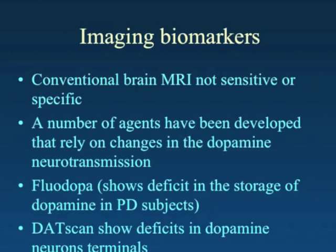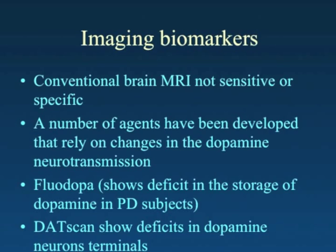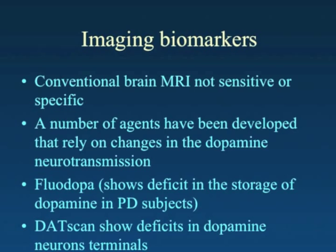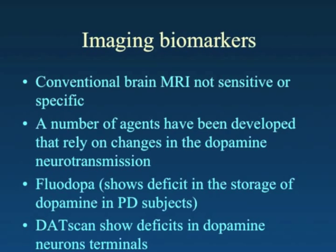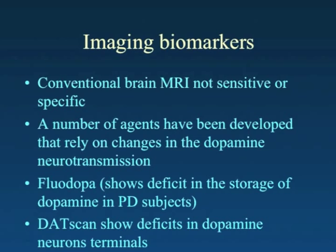You're probably also familiar with imaging biomarkers. It's well known that conventional MRI is not useful for making a diagnosis of Parkinson's disease — we use it to exclude other conditions that might be causing the features of Parkinson's disease. Over the years, a number of agents have been developed that rely on changes of dopamine neurotransmission, and the longest established one is Floridopa, which gives us information regarding the storage of dopamine in patients thought to have Parkinsonism.